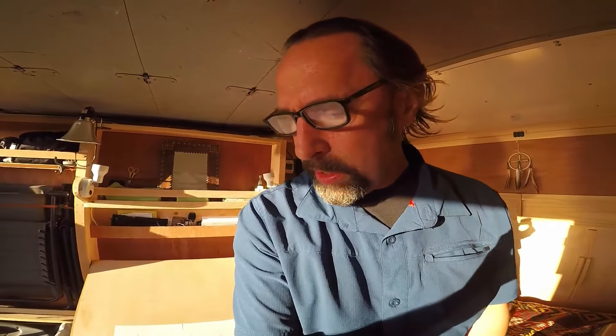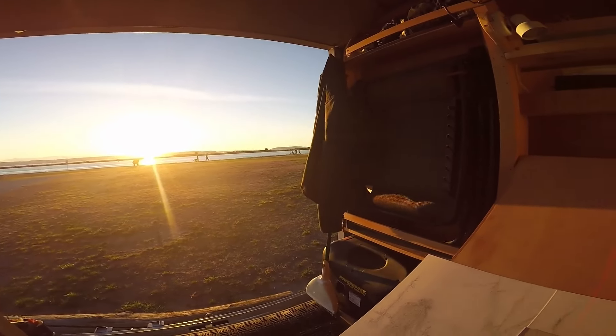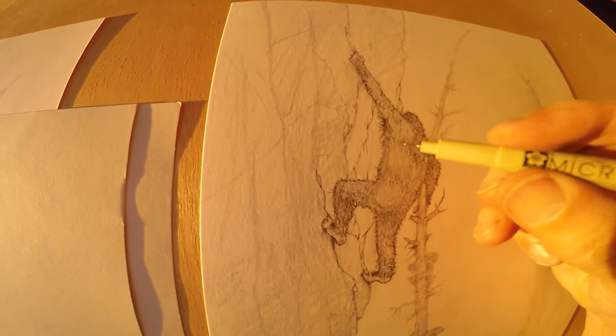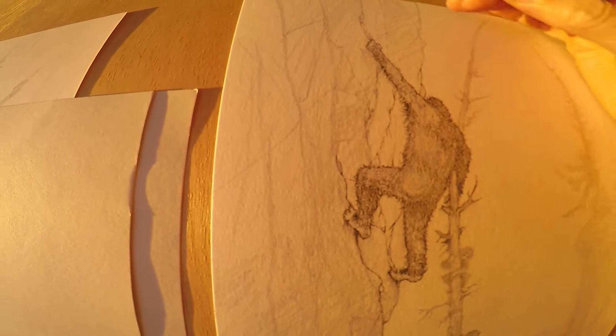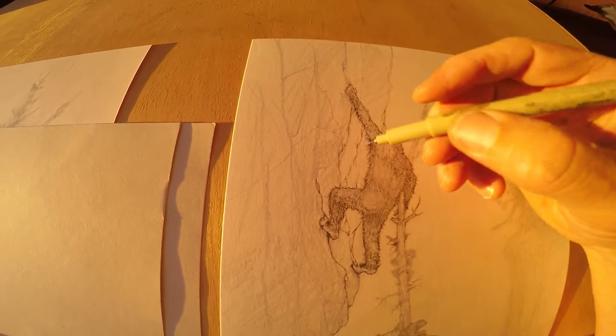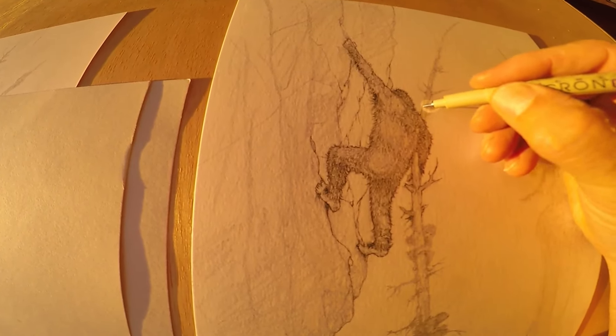I'm going to set up my drawing stuff and sit here for several hours and work on these pictures until the sun goes down, then make another video segment. Getting close to sunset. Still people milling around, but this is where I hang out until the sun goes down usually. I've been inking in this little Sasquatch guy here — he's climbing up a cliff. I don't know if this drawing is going to come off that well. It's starting to pull together a little bit, but we'll see.